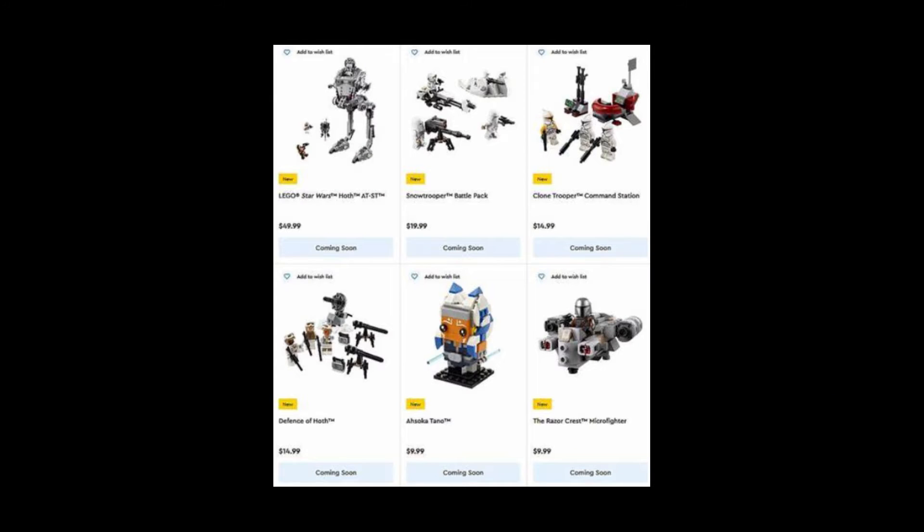Hello, it's me, the LEGO Dude, and in today's video I'll be talking about the January LEGO Star Wars set wave, which has had half of the sets delayed and only half of the sets have been released.